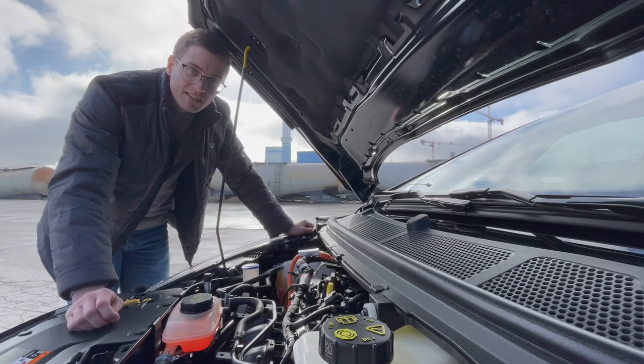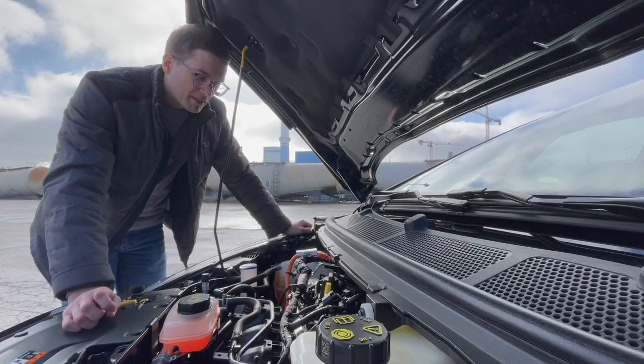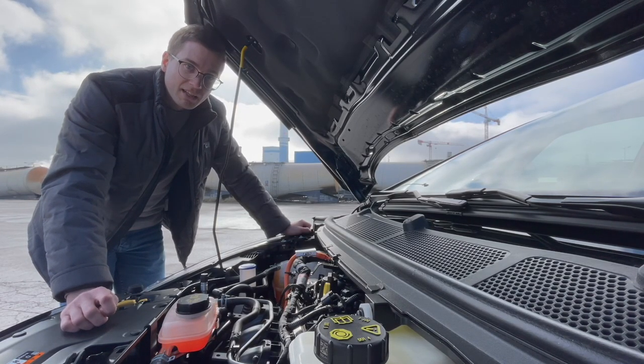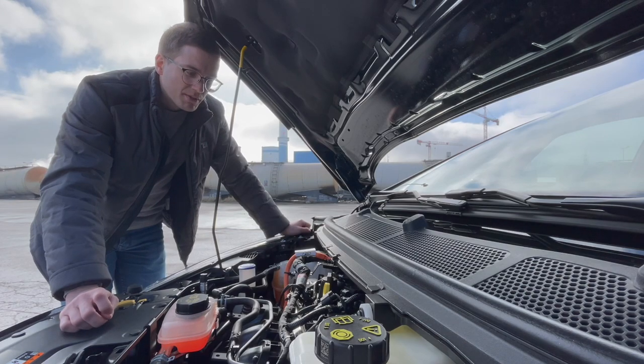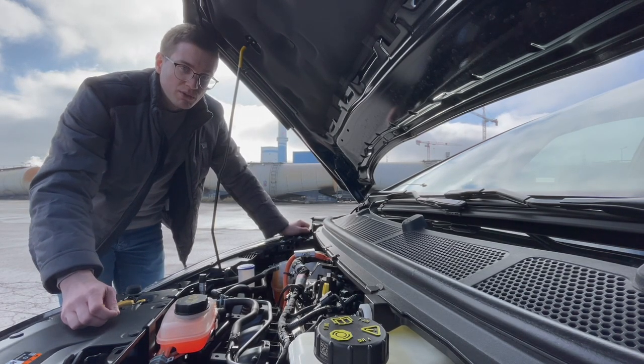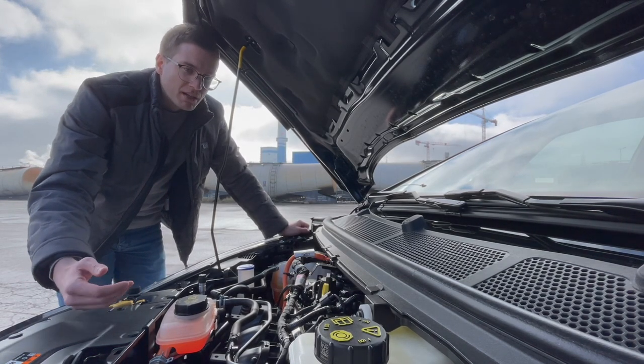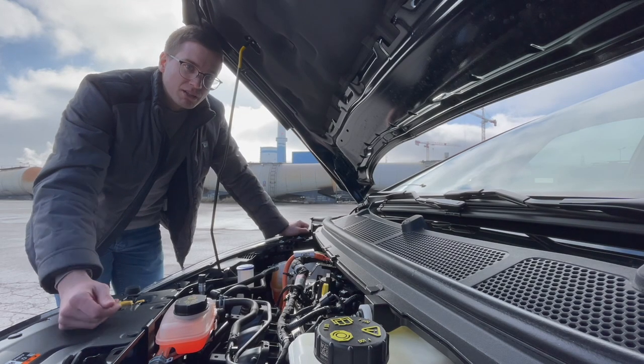Ta S-Max ima 2,5-litrski bencinski motor, potem ima še baterijo z elektromotorjem, in tale baterija ima zmogljivost 1,1 kWh. Se pravi, s pomočjo tega lahko del vožnje prevozite na elektriko, ampak ne boste premagovali kakšnih daljših razdalj. Baterija bo pomagala pri speljevanju, pri pospeševanju, pa napajala druge električne porabnike. In to je v bistvu tudi glavna novost tega S-Maxa.